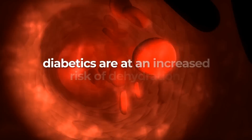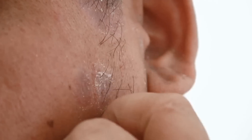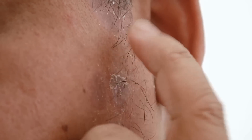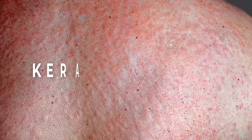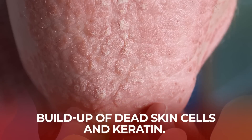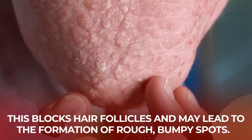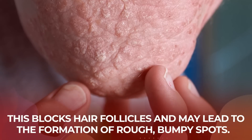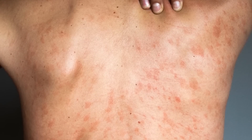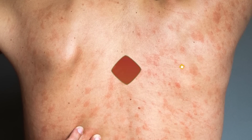Being dehydrated can cause patches of scaly, rough, and itchy skin. In some cases, extremely dry skin can result in the condition keratosis pilaris, which is a buildup of dead skin cells and keratin. This blocks hair follicles and may lead to the formation of rough, bumpy spots. Though generally painless and harmless, these dry skin issues could be yet another sign of diabetes.